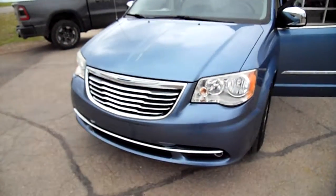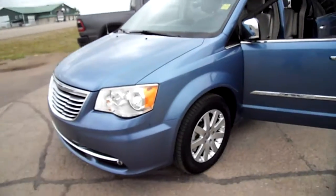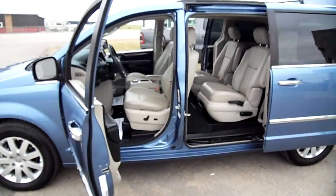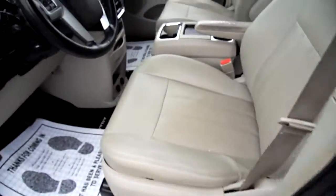Hello everybody, Nick Skiba here with you and a Chrysler Town & Country, a 2012 model — beautiful vehicle. I'm just walking you around it to show you some of the things. It's leather inside of course.